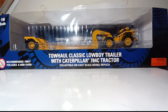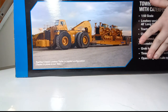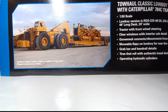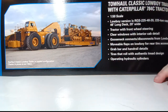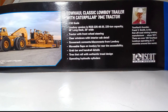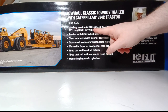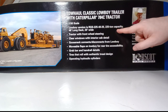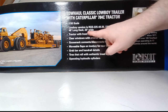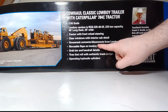Let's turn the box around because it has a lot of cool information on the back. There's a picture of the real Tow Haul trailer. Note, as the caption denotes, this is actually a Cat 785 tractor, not the 784 that's in this set — but you can see it's pulling two D11 tractors. The Tow Haul Classic Lowboy trailer with Caterpillar 784C tractor is 1:50 scale. The lowboy version is the RGS-225-48-20: 225-ton capacity, 48-foot long deck, 20-foot wide.